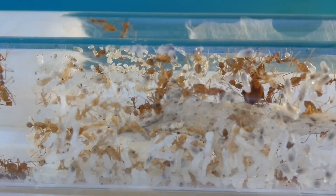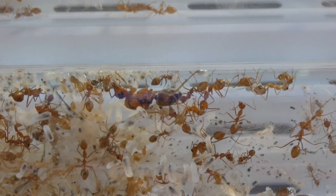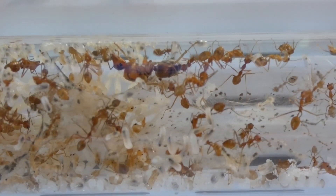Now let's go back to this colony. This specific colony knows their keeper. Observe and you will be amazed to know how we came up to that conclusion.